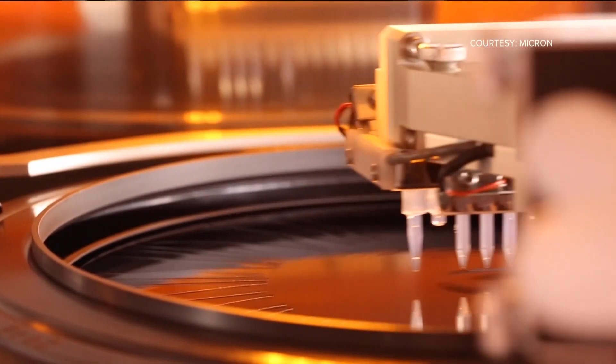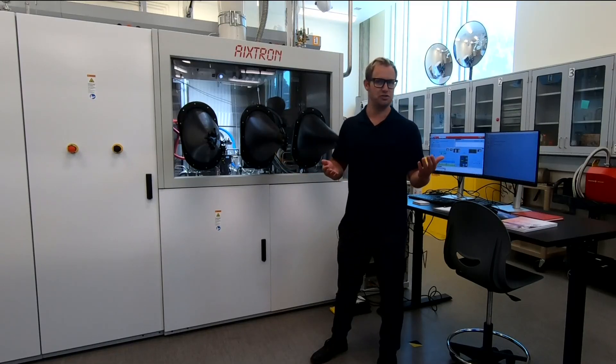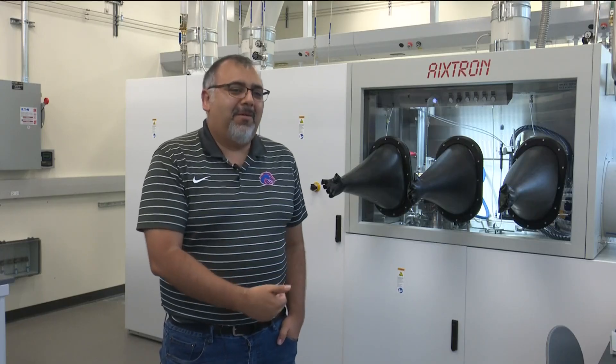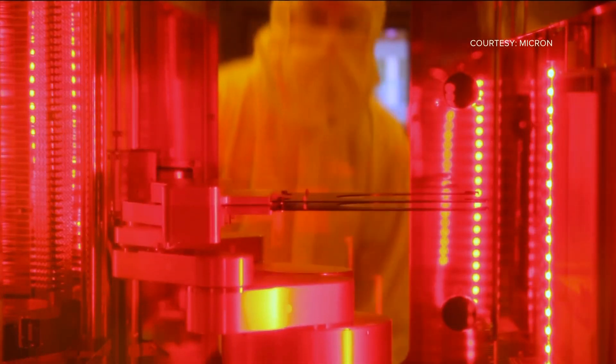It kind of bridges that gap between academia — it is an industrial tool, so any discoveries we make on here can be applied to industry. The ability to have students trained on this type of equipment will support folks like Micron or other semiconductor companies to advance their technologies.